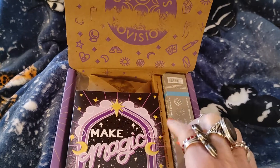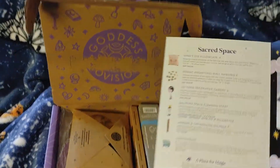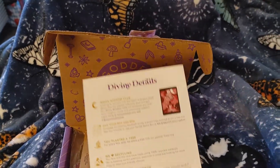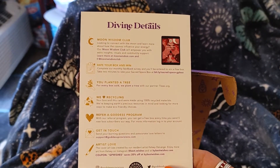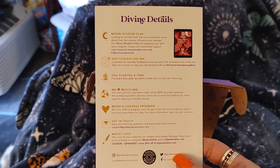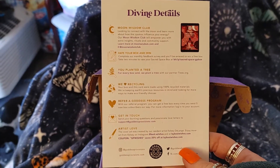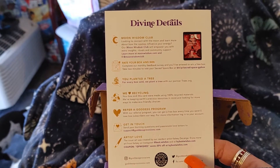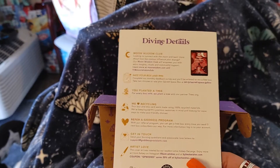This is our little card that's going to tell us what's in our box. It gives you Crystal Clear Rituals — a ritual that you can do. Divine details as far as the Wisdom Club. You can write your box. For every box sold, they plant a tree with their partners at tree.org. The box is made of 100% recycled materials. You can also refer a goddess program. The cover art was created by their resident artist, Kelsey DeLange — you can enjoy more from her on those websites.